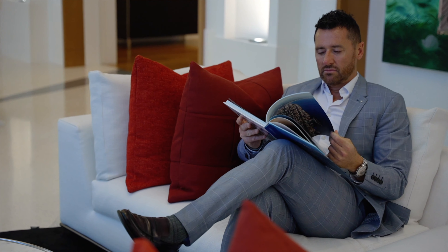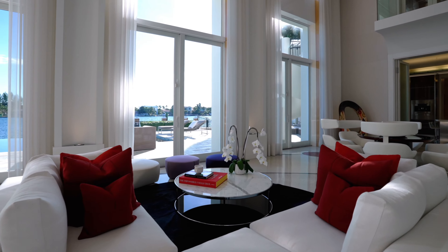1470 Daytona is breathtaking, timeless, and has the potential to be your forever home.